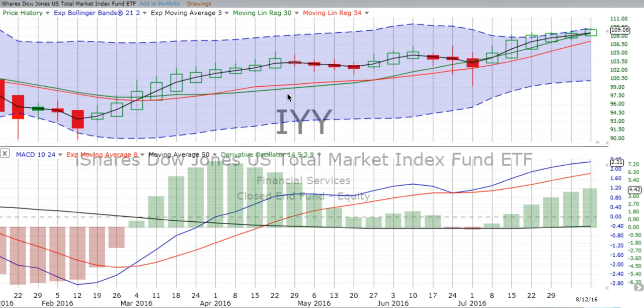Let's jump right in. We always start with IYY — the iShares Dow Jones U.S. Total Market Index Fund. It tracks the entire market and it's an exchange-traded fund.